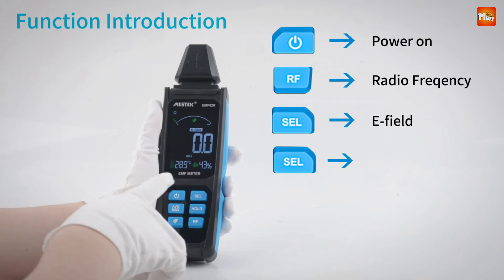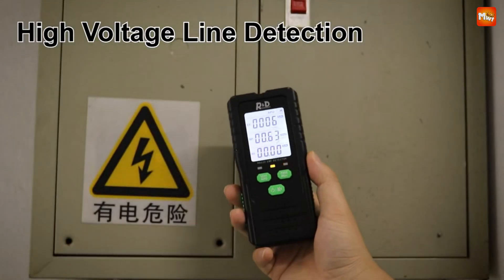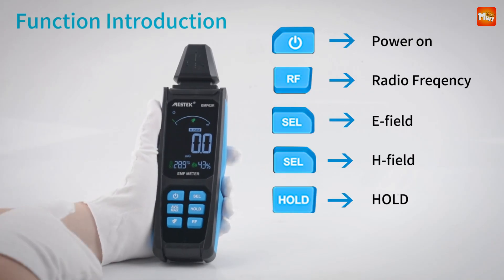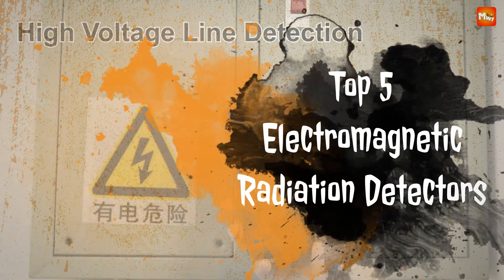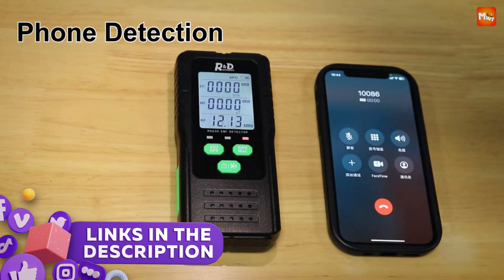The best detectors offer precision, ease of use, and a range of frequencies to cater to different needs, from personal health concerns to professional applications. Here are the best 5 electromagnetic radiation detectors available today. Links to all products are mentioned in the description below. Let's get started at number 5.